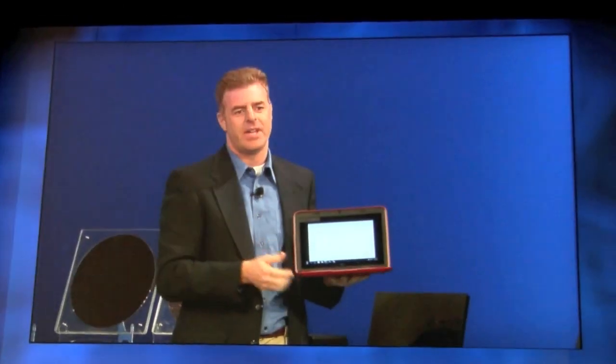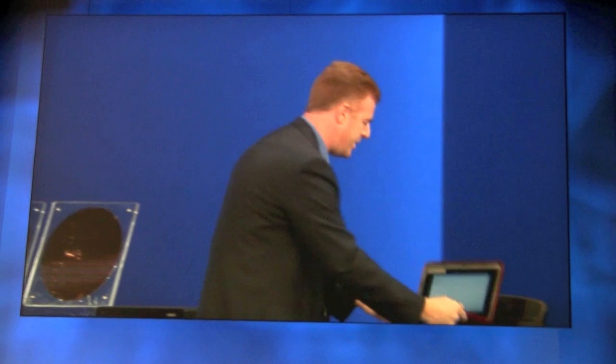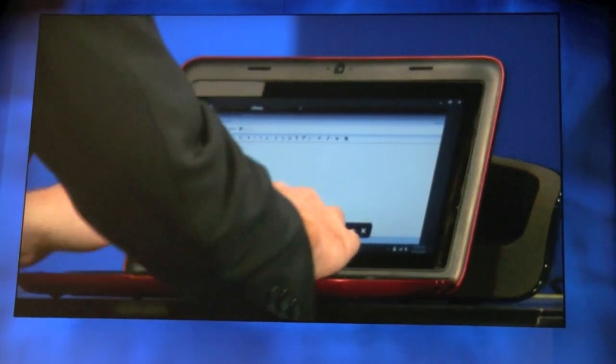This is a 10-inch tablet with a keyboard, powered by Windows 7 Premium and running on a dual-core Atom processor. It's great for providing the productivity that you need, as well as allowing you to kick back, relax, and enjoy entertainment on your own terms. Actually, it's a good time for me to go ahead and send an email to my boss and let him know that I'm staying busy here.